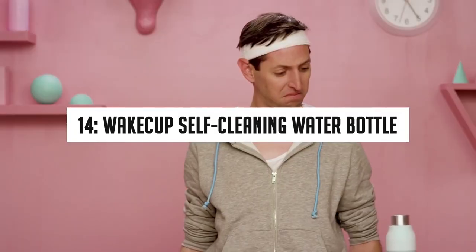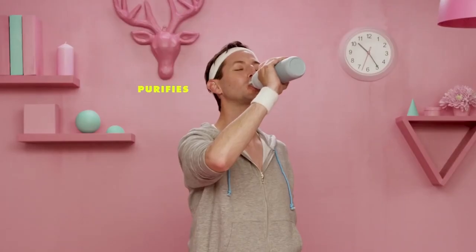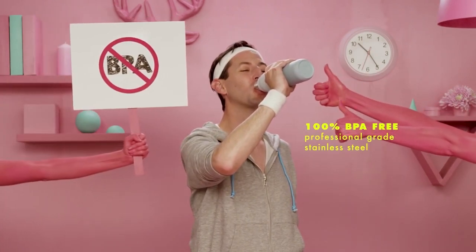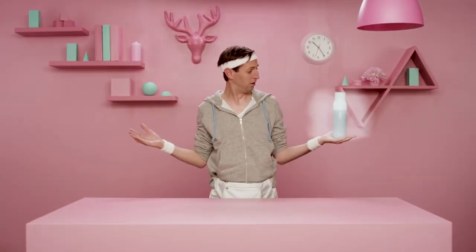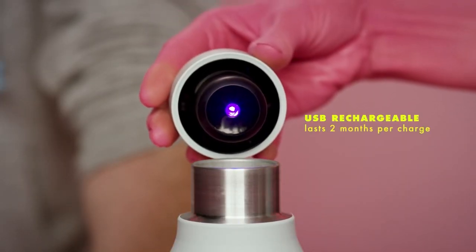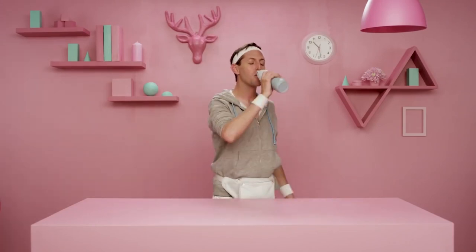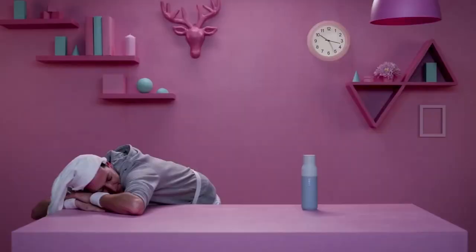Number 14: Wake Cup Self-Cleaning Water Bottle. It is hard to wash every corner of a water bottle, especially one with a narrow opening. But the Wake Cup Water Bottle is installed with UV photo technology in its lid that cleans the bottle automatically, removing all bacteria, viruses, and mold, making it odor-free. You can keep hot as well as cold water in it. Its rechargeable lithium battery can last for one month on a full charge, making it a perfect gift.